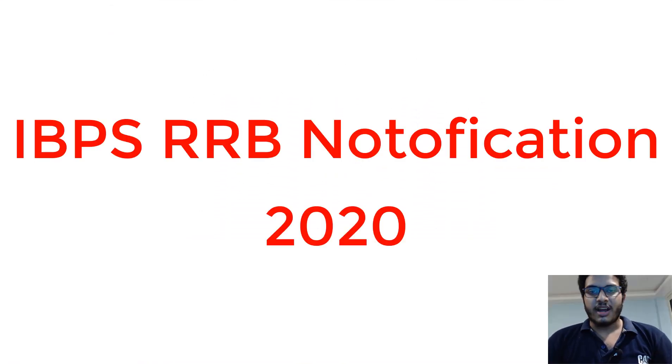Hello friends, welcome to our channel Freshers Now, India's number one employment portal. This is Srikant Poch Raju and today in this video, let us understand the details of IBPS RRB notification 2020.